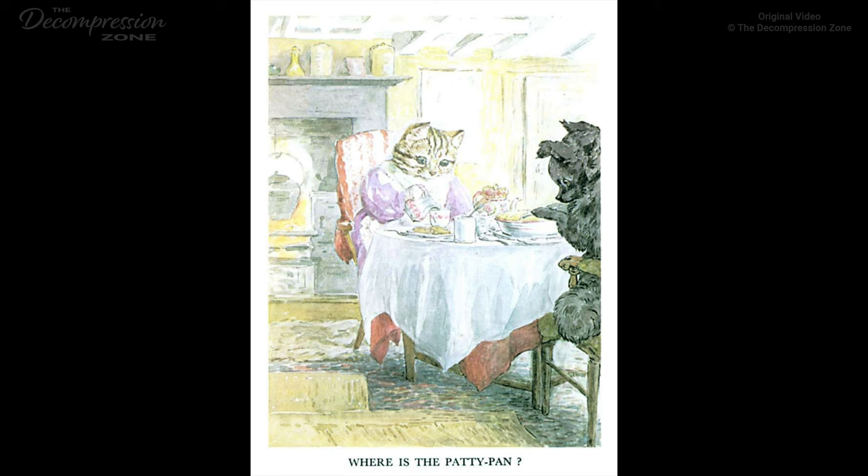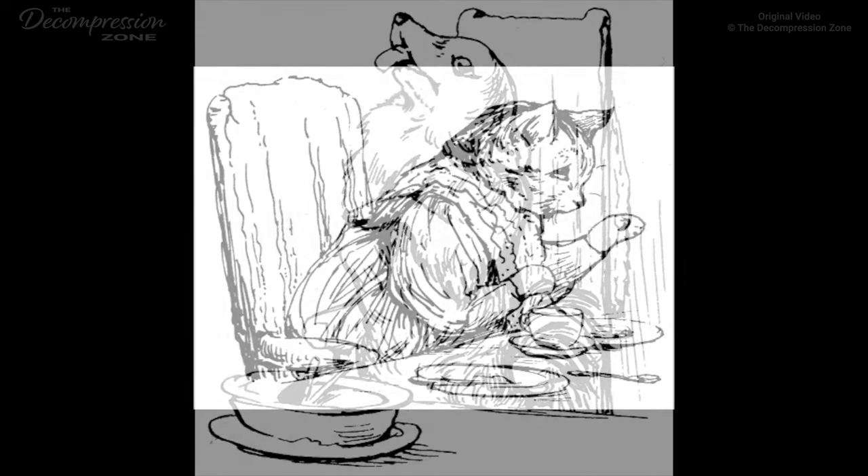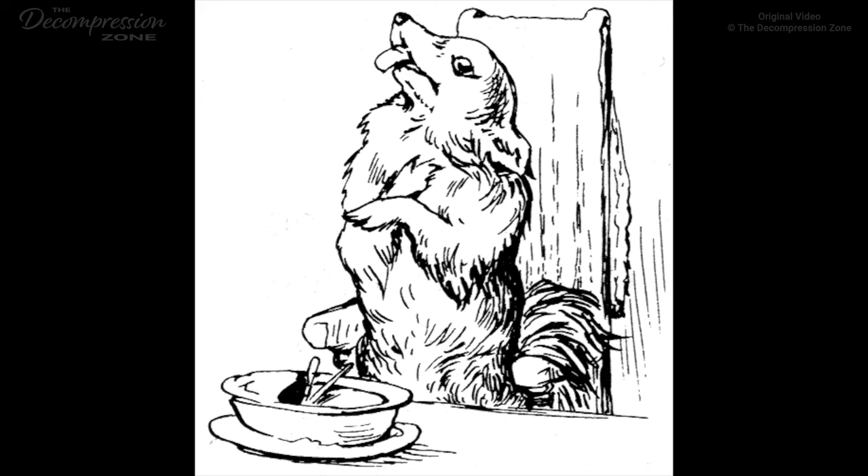'Yes, indeed, my dear Ribby. Where can it have gone to?' said Duchess. 'There most certainly is not one, my dear Duchess. I disapprove of tin articles in puddings and pies. It is most undesirable. Especially when people swallow in lumps,' she added in a lower voice. Duchess looked very much alarmed, and continued to scoop the inside of the pie-dish. 'My great-aunt Squintina, grandmother of cousin Tabitha Twitchit, died of a thimble in a Christmas plum pudding. I never put any article of metal in my puddings or pies.' Duchess looked aghast, and tilted up the pie-dish. 'I have only four patty-pans, and they are all in the cupboards.' Duchess set up a howl. 'I shall die, I shall die, I have swallowed a patty-pan. Oh, my dear Ribby, I do feel so ill.'